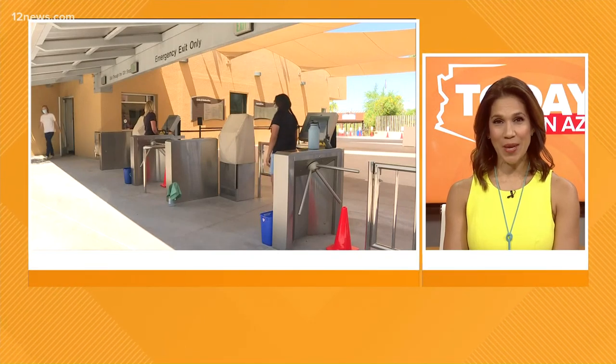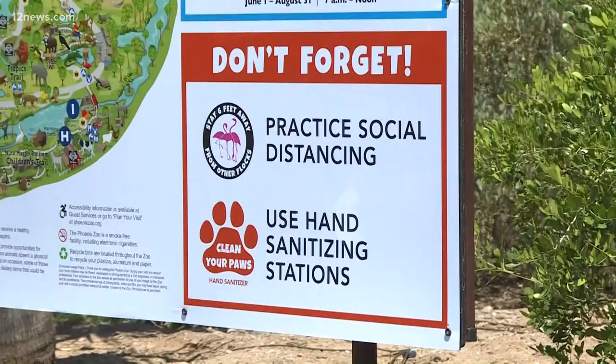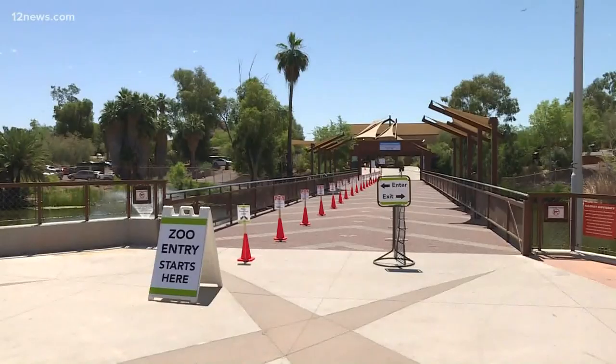The Phoenix Zoo is reopening this weekend with some changes to help keep everyone safe. So what do you need to know before you go? First, you'll need to buy your ticket online before heading over to the zoo. Not as many people are being allowed in at a time in order to maintain social distancing.